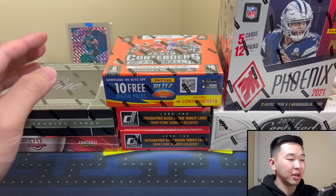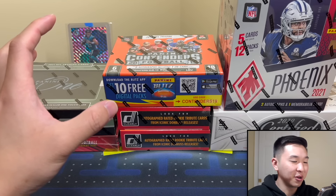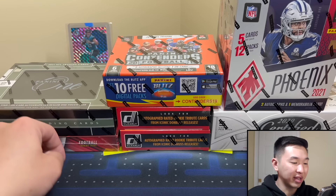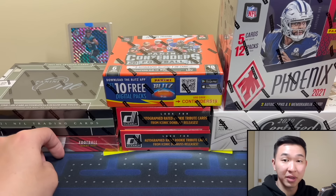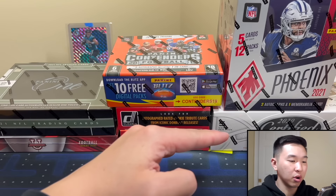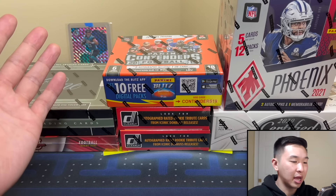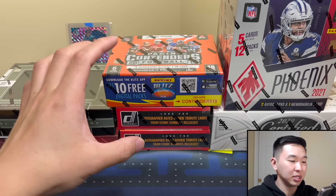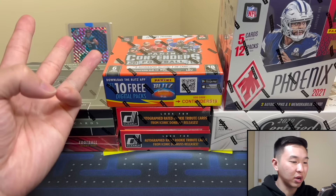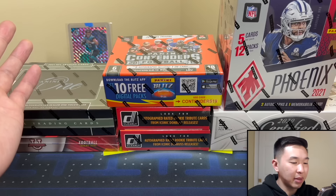We have boxes from 2019, 2020, and 2021 with a value range of about three thousand dollars — a big opening with a lot of packs. Here's how it works: if I pull four or more number one pick cards, I win and the giveaway won't happen. If I pull three or less, you guys win. For veterans, a numbered card, short print, or rare insert like a jersey card or autograph counts — but no base or non-numbered parallels.